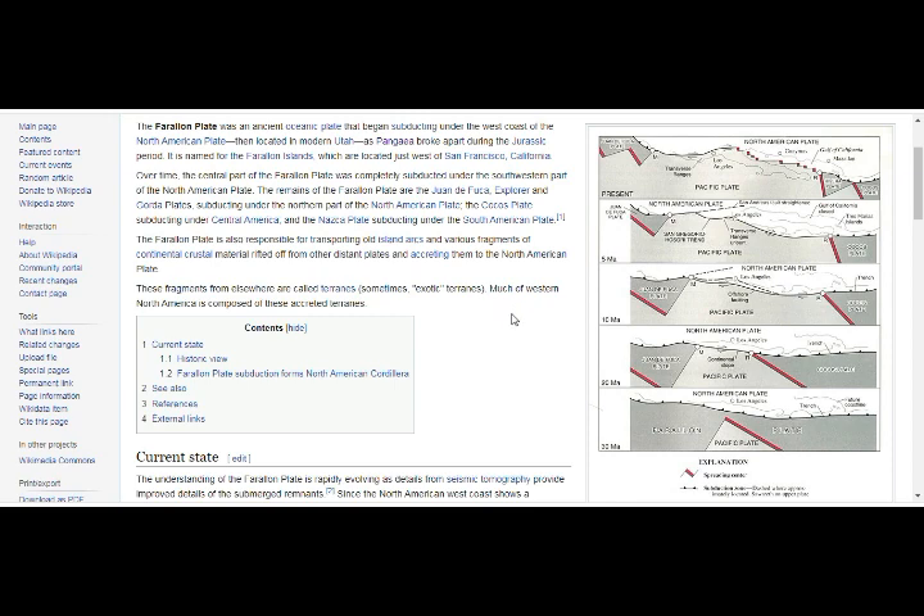The Farallon plate is also responsible for transporting old island arcs and various fragments of continental crust material rifted off from other distant plates and accreting them to the North American plate.